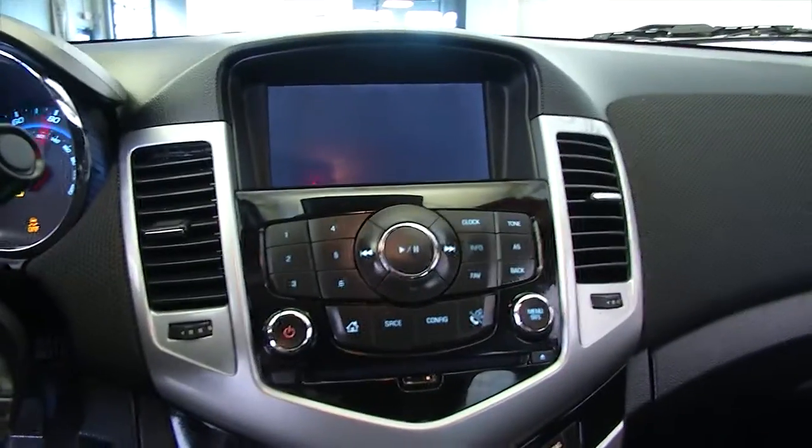Vehicle starts right up. Heat controls, air conditioning, and the MyLink Chevy system.